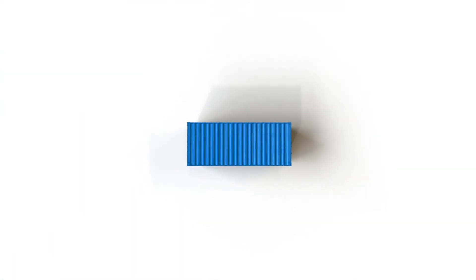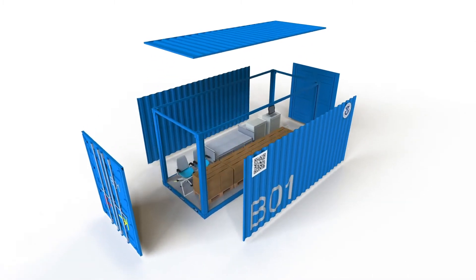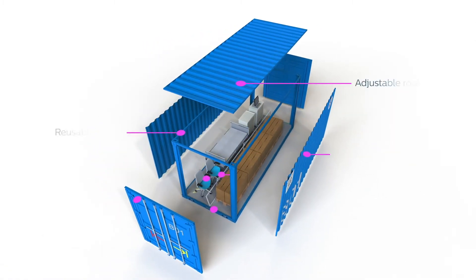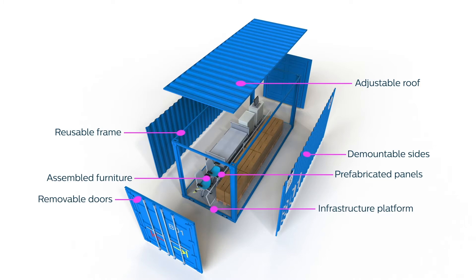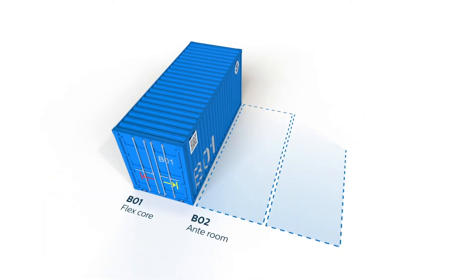What was unique with this project is showing not just how you could make the space to care for people, but how you could embed all of the sophisticated technological systems you would typically have in a hospital. We looked at using shipping containers as a Lego building block.